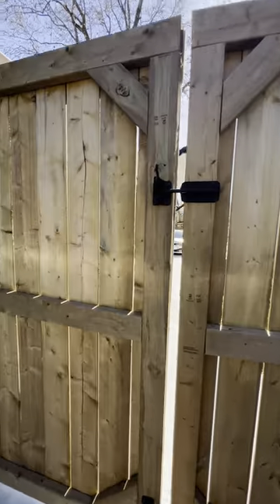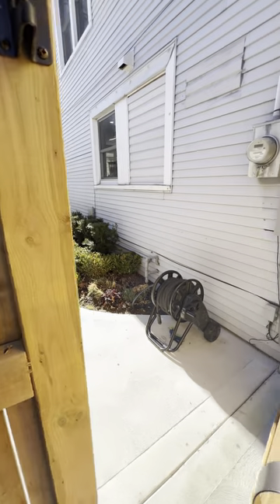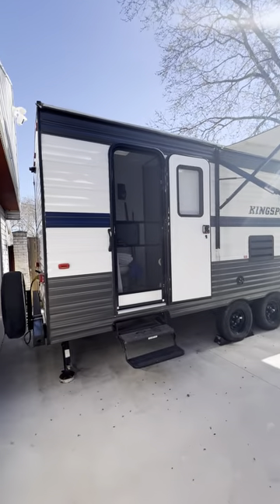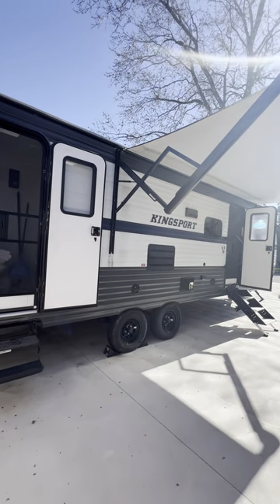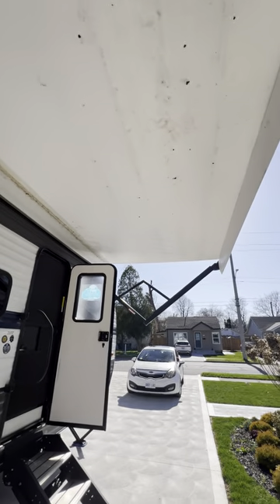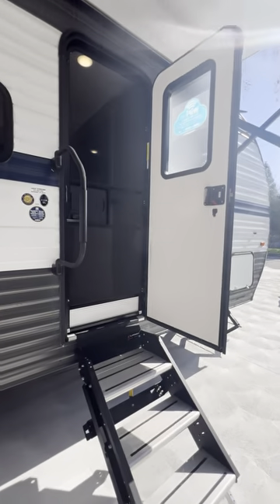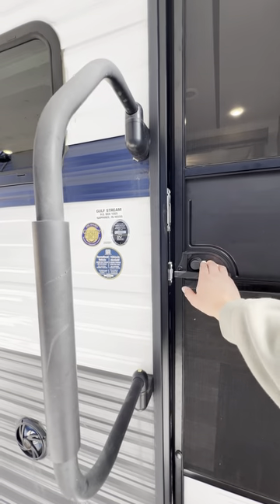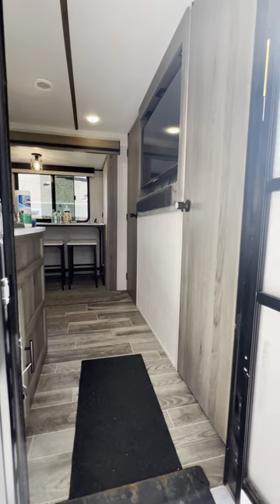Now we're going to make our way over to the RV trailer, should you need to sleep more than six guests. There are two doors to the trailer, and we have a really large awning. This is a 2022 King Sport trailer — it is impeccable, brand new. It has a screen door on each door plus a heavy door.